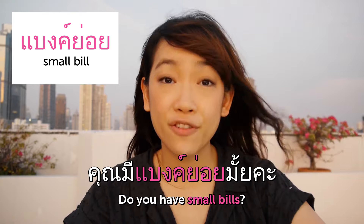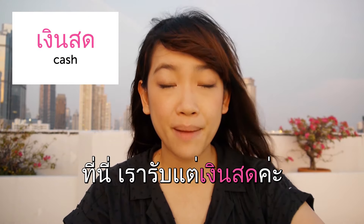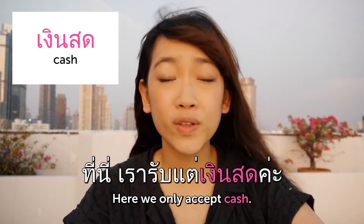แบงย่อย — small bill. คุณมีแบงย่อยไหมคะ? — Do you have small bills? เงินสด — cash. ที่นี่เรารับแต่เงินสดค่ะ — Here we only accept cash. เรียน — coin.